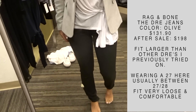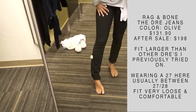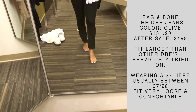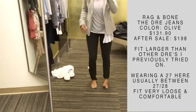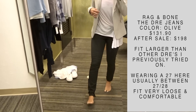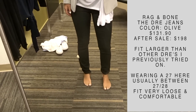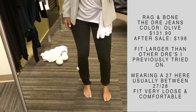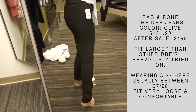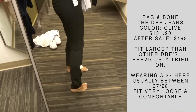These jeans are one of the best finds out of the entire sale — I can't believe I hadn't tried them on until now. They're the Rag & Bone Dray jeans in olive. They are so flattering and they fit a little bit larger than the other Drays I tried on, so I'm not sure if that's a sizing issue with Rag & Bone. I'm wearing a 27 here — I'm usually between a 27 and a 28 — but these were super comfortable. They're a little bit more of a thicker jean material, but very well made. Highly recommend these.